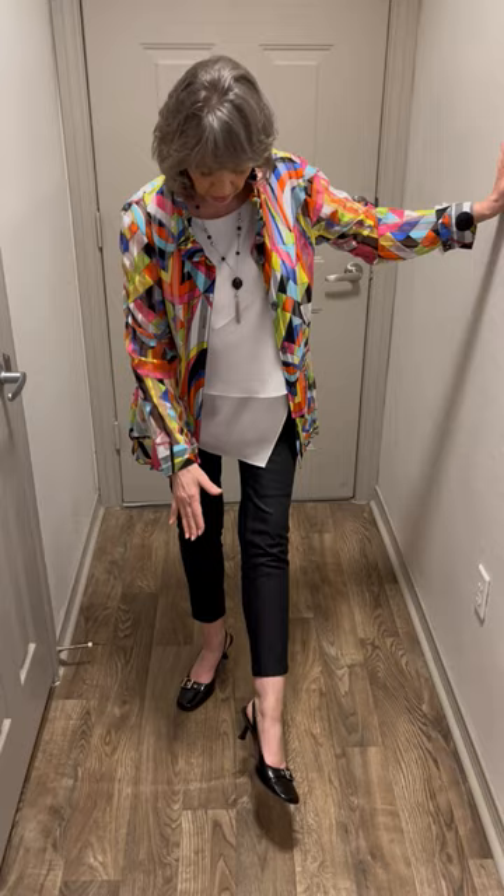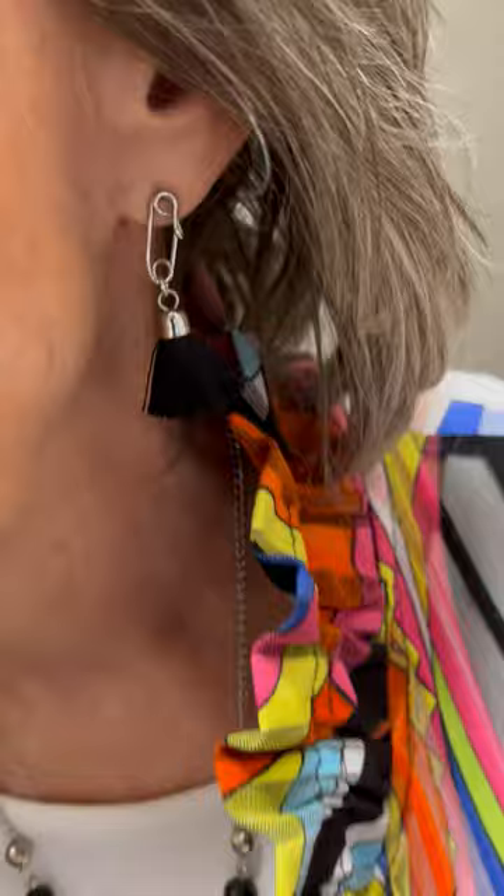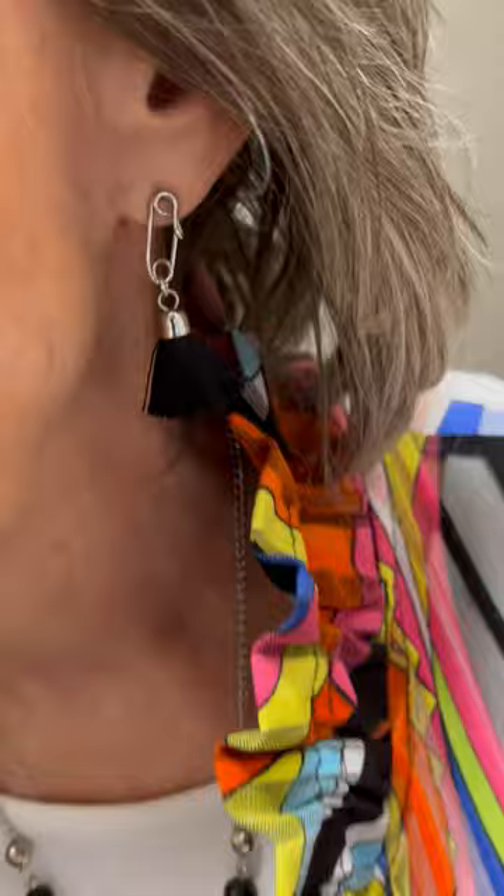These shoes are leather and in really good shape — from a thrift store. This necklace was from a thrift store, and so were these earrings. I paired them with the outfit because they have a geometrical design, and the curved triangle fringe I just thought was cute paired together with this jacket.